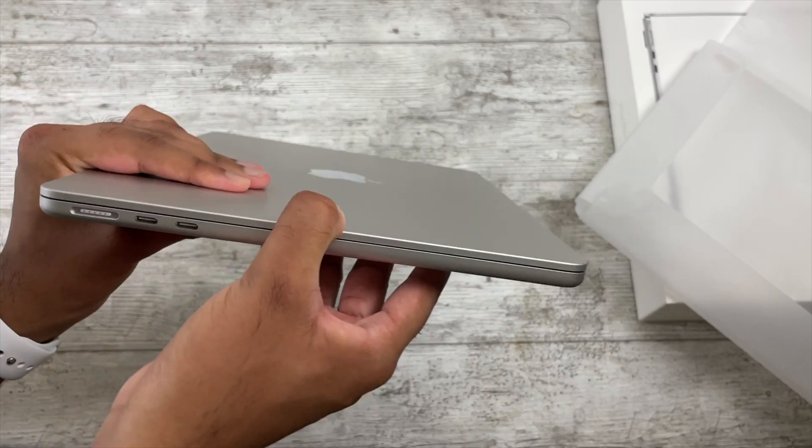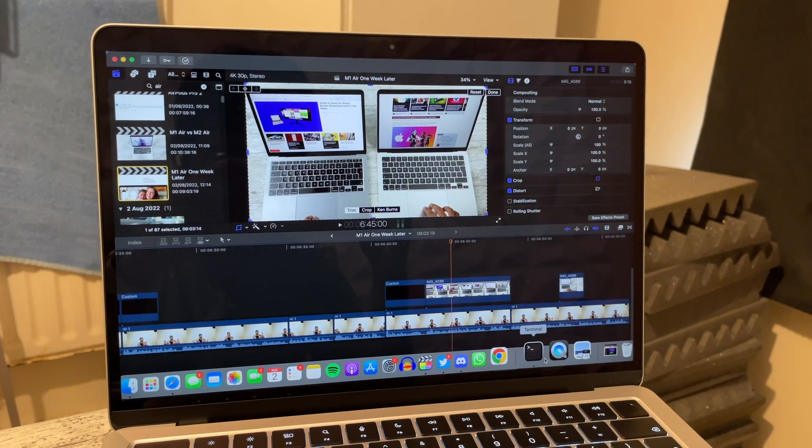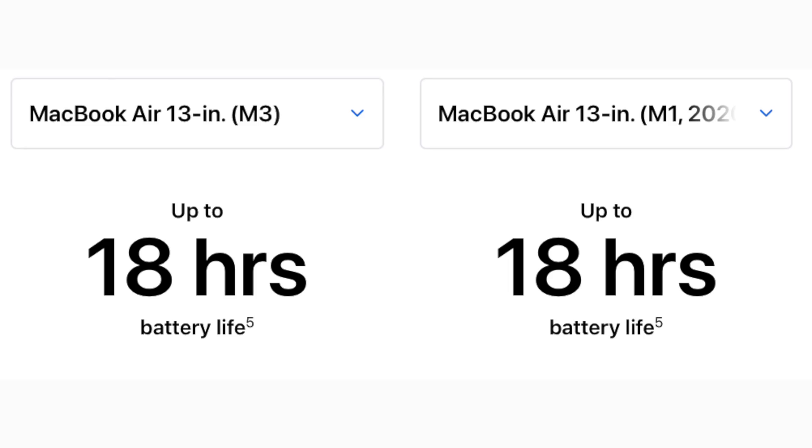The big port upgrade on the M3 Air is MagSafe — with the M1 I can make do with two USB-C ports, but it's nice to charge via MagSafe and use both USB-C ports for peripherals. MagSafe has a satisfying magnetic click and won't send your MacBook flying if you trip on the wire. The M3 Air also charges faster with the right brick, though the M1's battery never dies on me — it easily lasts a full day. In limited testing, the M1 and M3 perform about the same on battery, both rated at 18 hours of Apple TV playback, and after two hours of editing they both dropped from 100% to around 87%.